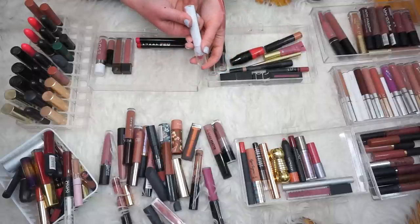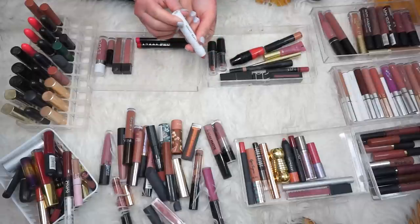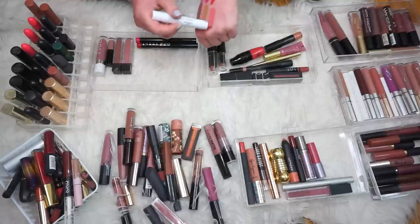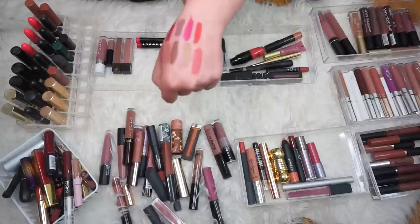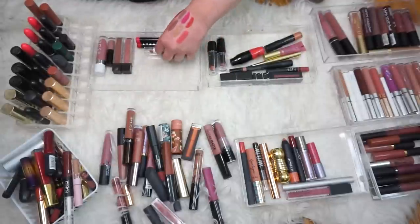Then we have the Honest Beauty Demi Matte Lip Crayon in the shade Melon — I got this in an Influenster package and it's so pretty. It's not long-lasting at all, it doesn't claim to be. It's definitely more of like a sheer, shiny, balmy lipstick. But that color is so nice, I really really like that. We're going to keep that.